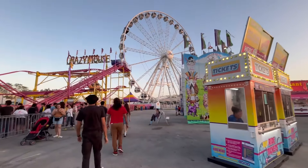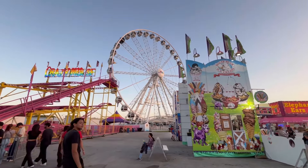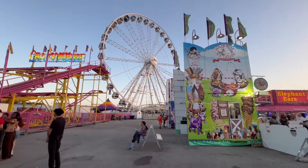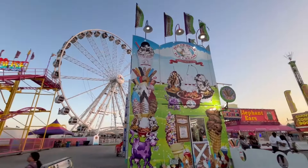In the background you can see North America Midway Entertainment's Observation Wheel with the Miami-Dade County logo on the front. In front of the Crazy Mouse we have Polar Bear Ice Cream.